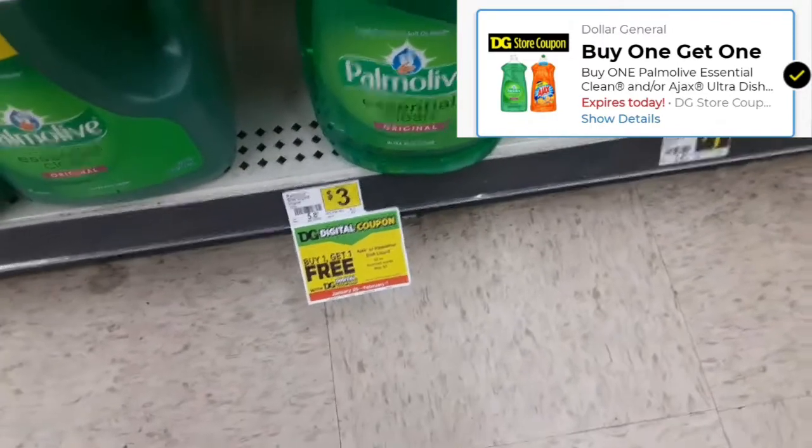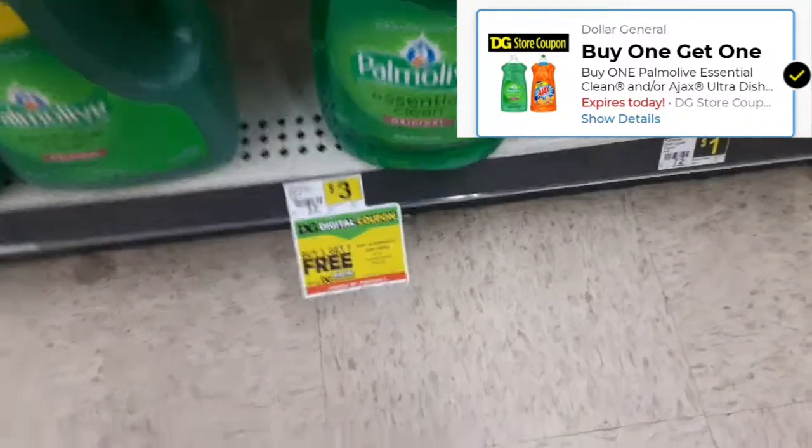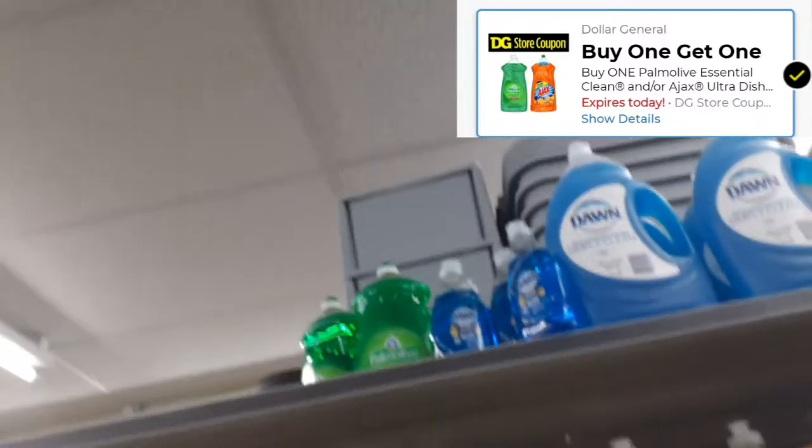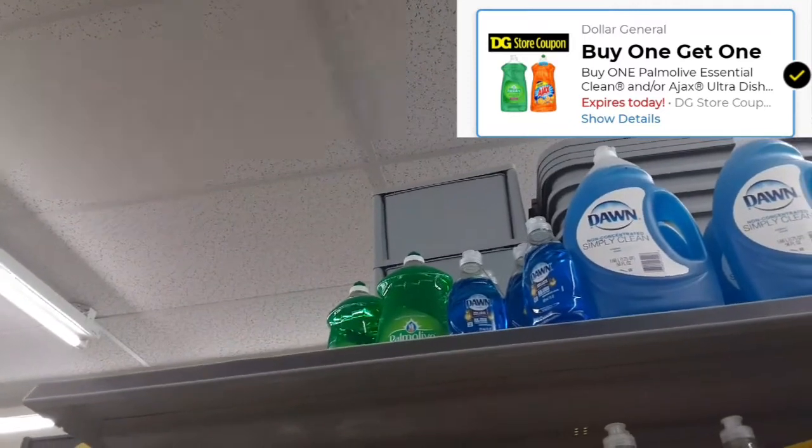My next item is going to be the Palm Olive — it's a buy one get one free. They also have the Ajax, but the Ajax is out, so I'm just going to get a Palm Olive. I know they have one here, and I happened to look all the way up there and they have another one, so I'm going to ask the cashier to get that for me.